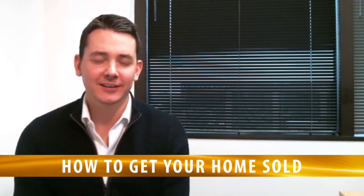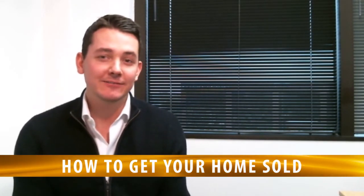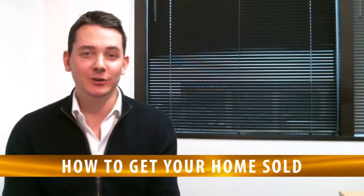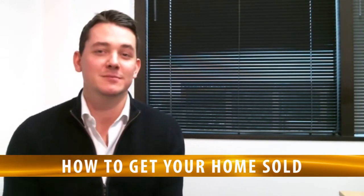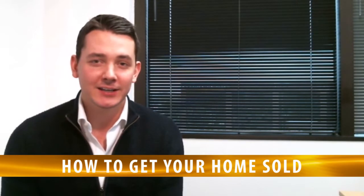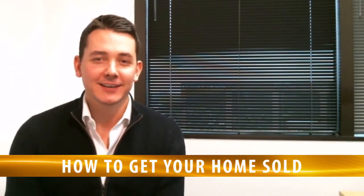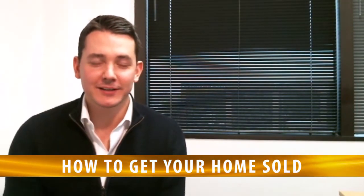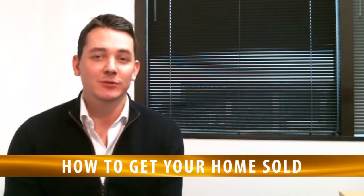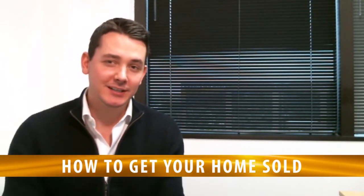The next thing is it's really important that you help a buyer imagine what it would be like living inside your home. When a buyer walks in, we really want them to emotionally connect to the home and see all the great features and benefits that you fell in love with when you bought it. If you've got anything in the home that's the size of a grapefruit or smaller — here's a little random knick-knack in my office, anything like this — that's just sitting on a countertop, a coffee table, or your kitchen or bathroom counter, go ahead and put that in a box. We want to make the counter spaces look really clean and decluttered.